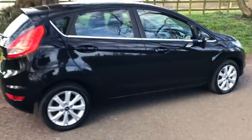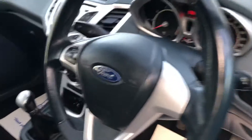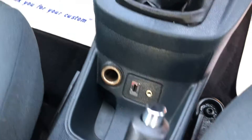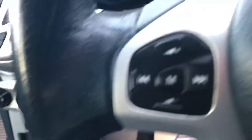I'm just going to show you some of the features. As you can see, nice clean looking dashboard. You've got your air conditioning feature there. You've also got the USB port as well, multi-function steering wheel. And again, just a nice clean interior.